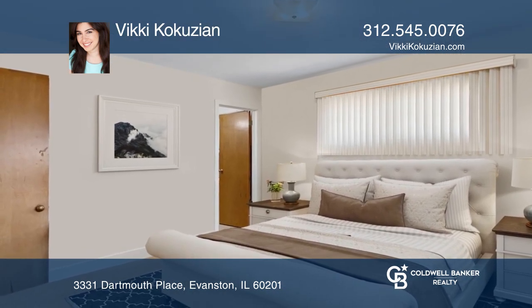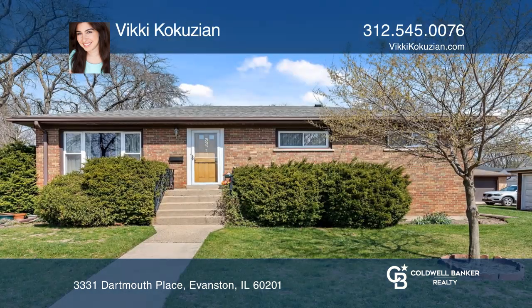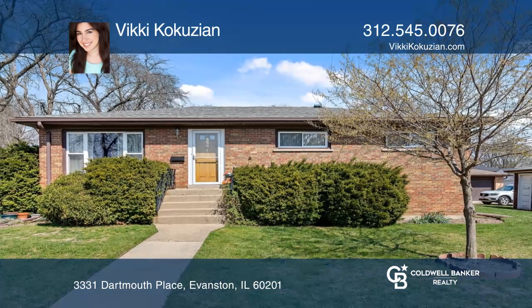Bring your design ideas to reality on the first page of your new chapter. Come see your new home today with Vicki Koukouzian.